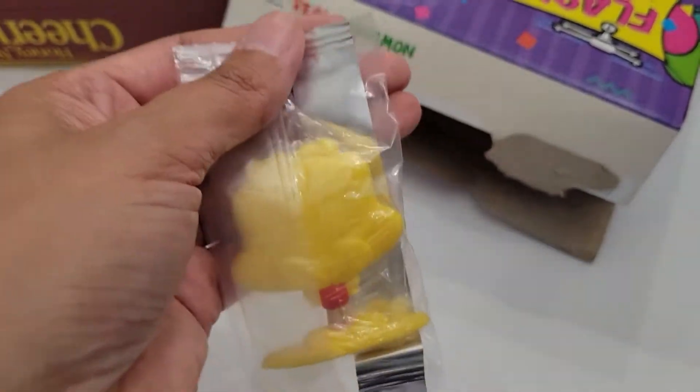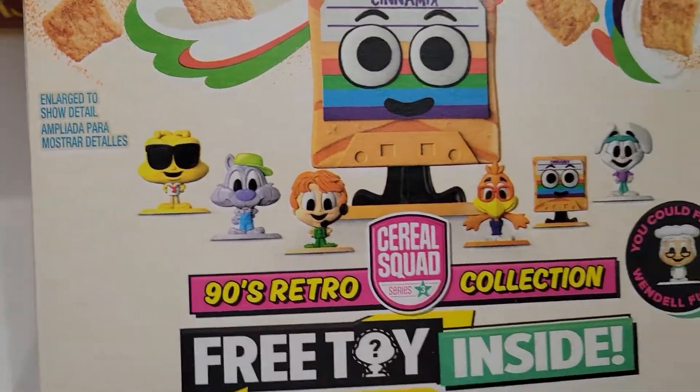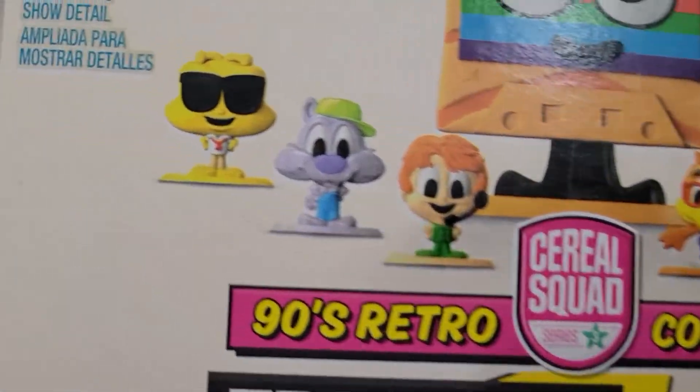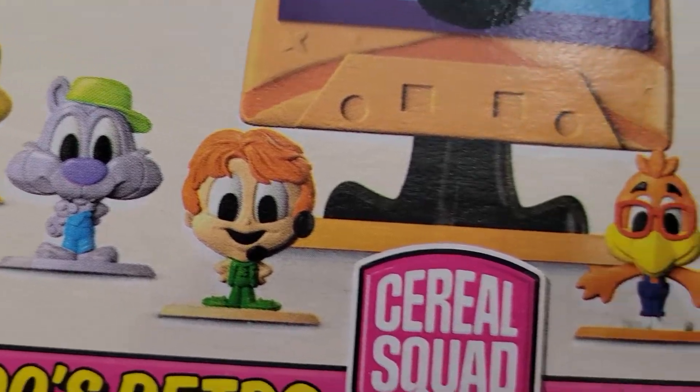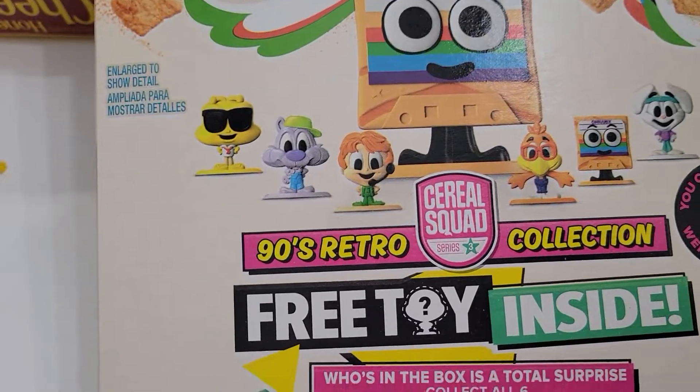That's all right, I'm not going to open this one. Go to your Target, grocery store, or Walmart and see if they have these if you want to collect them. Here are the ones you can get — there's a rare one too. I will see you in my next video!